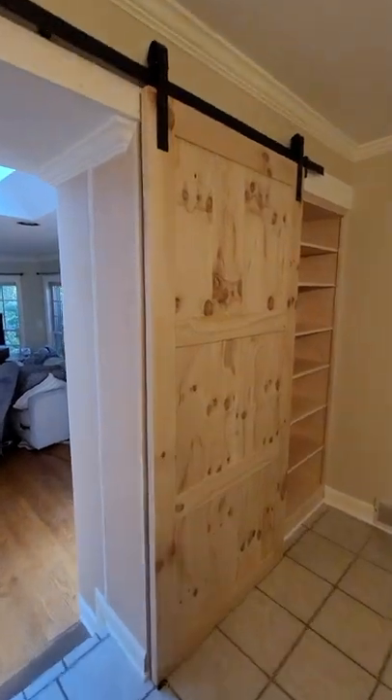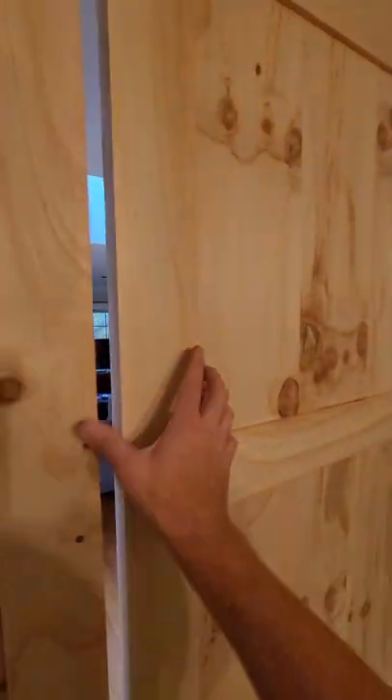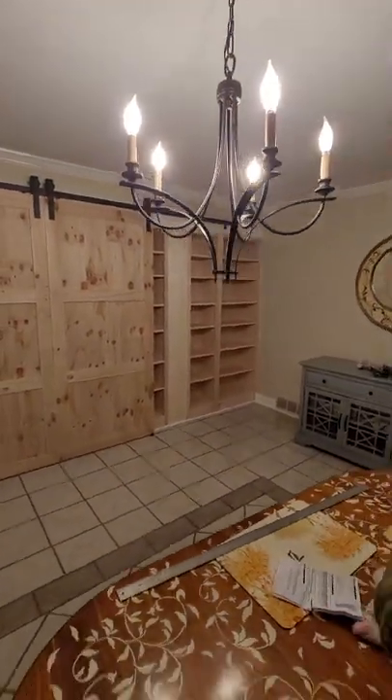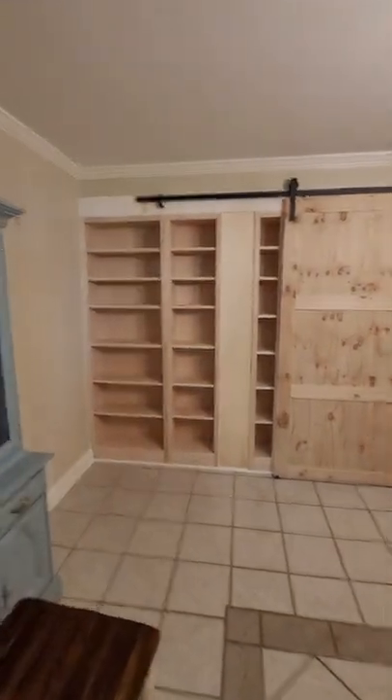Same thing on the other side. The door is closed. And there you go — you have fully accessible bookshelves on both sides when the doors are closed.